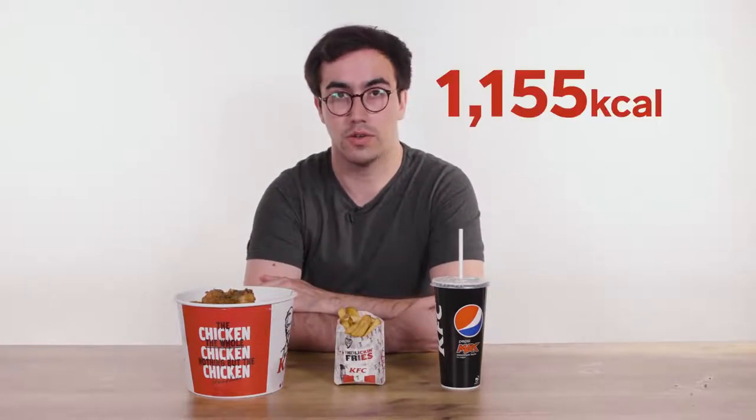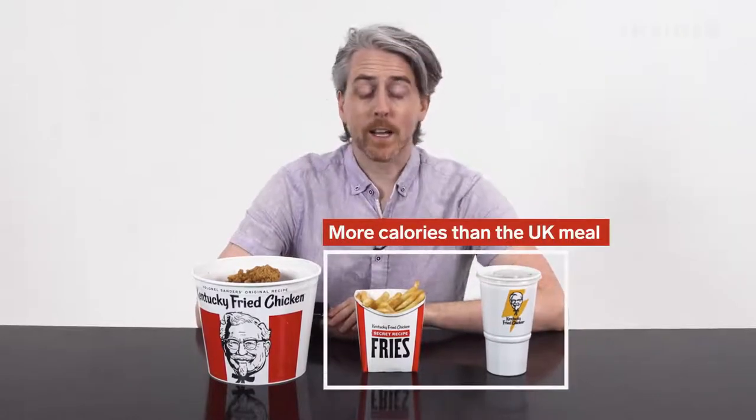That's largely thanks to the sides and the drinks. If you were to walk into a UK KFC and order a three-piece meal with a drum, a thigh, and a wing, with a large fries and a large Pepsi, that would come to 1,155 calories. The US large fry is 930 calories and the large drink is 380.